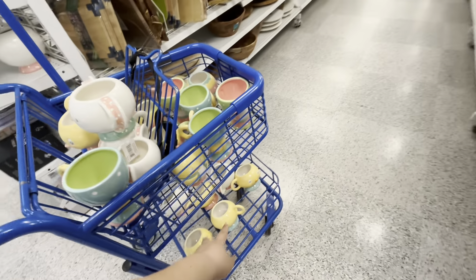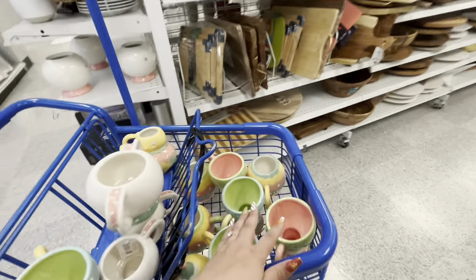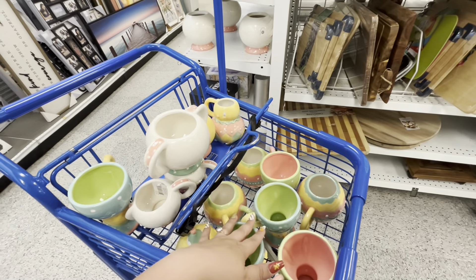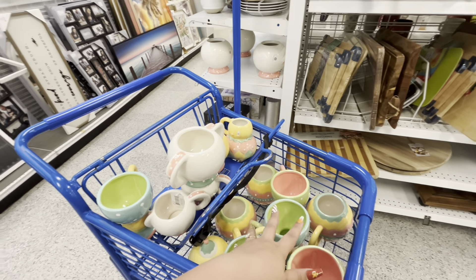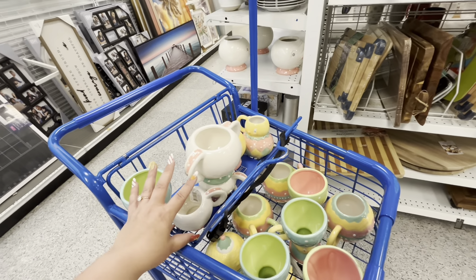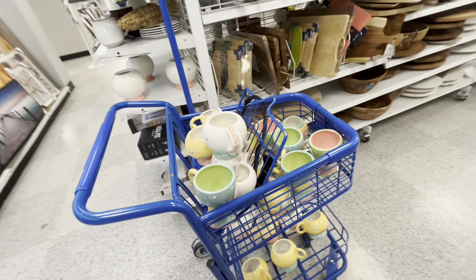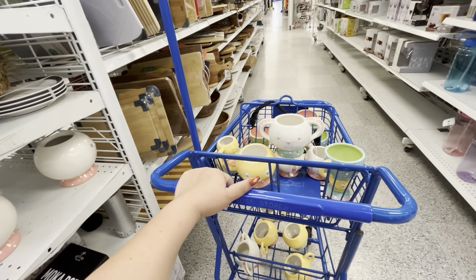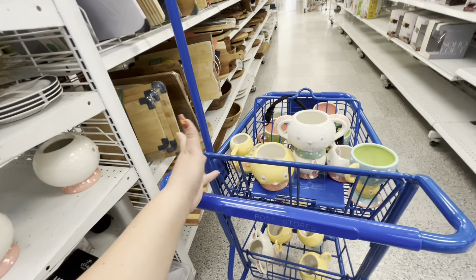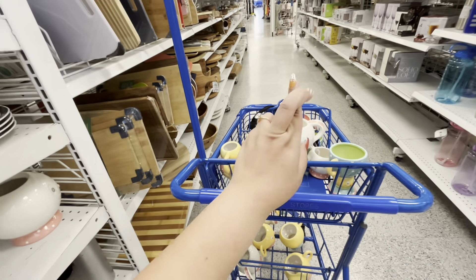Look at my cart — two, three, four, five, six, seven, eight, ten, eleven dollars for all of this plus tax! That is amazing. Even if I don't sell them, maybe next year I'll keep some for the Easter giveaway.